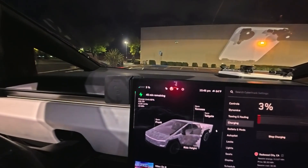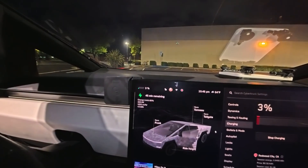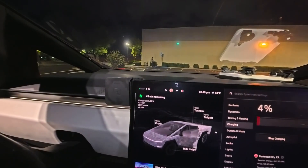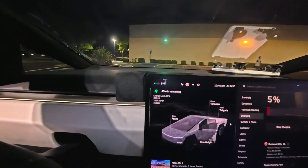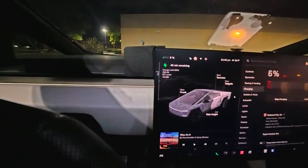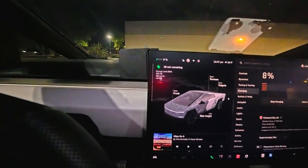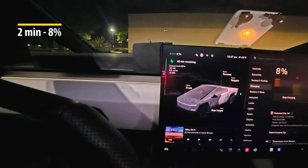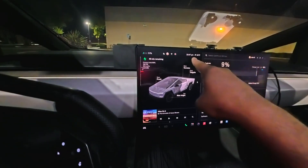We didn't hit the 500 kilowatts — we only got to 475 — and it's telling me it's going to take 45 minutes. We started charging at about 10:45, so it's only been two minutes and we are almost at 10 percent — we're at eight right now. We're going to check back at 10:50 and see where we are.